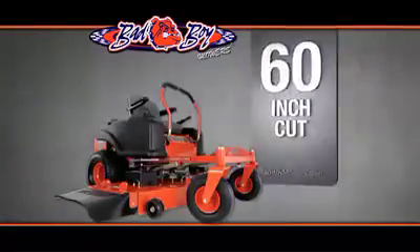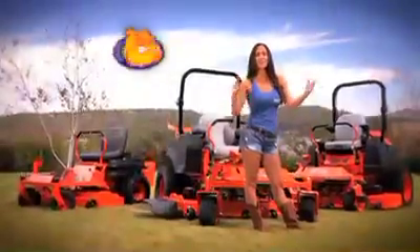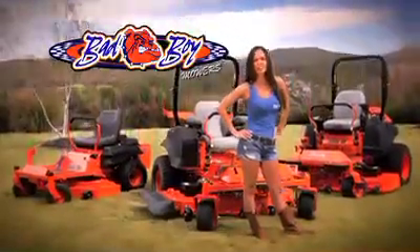27 horsepower, 60-inch cut, $49.95. Welcome to Bad Boy Country. Mow with an attitude.